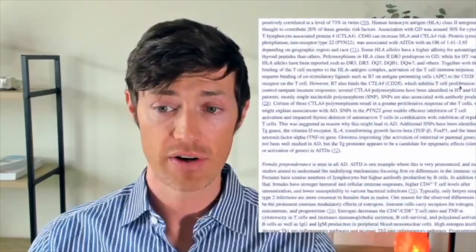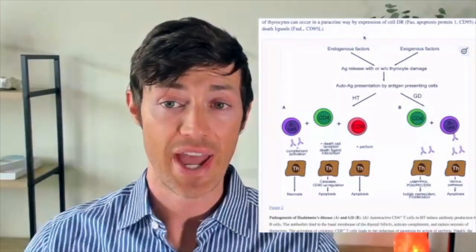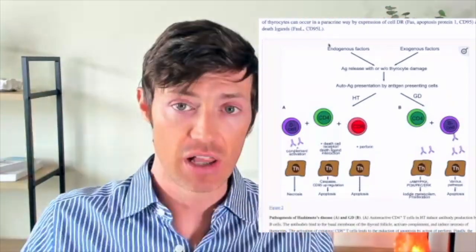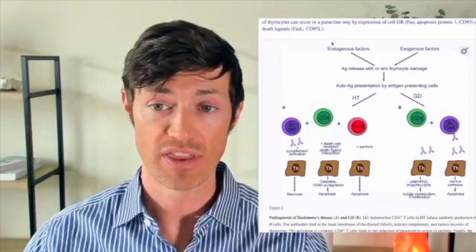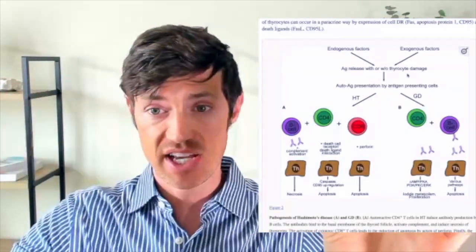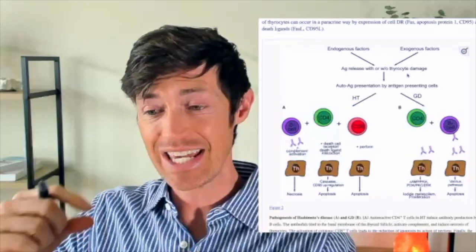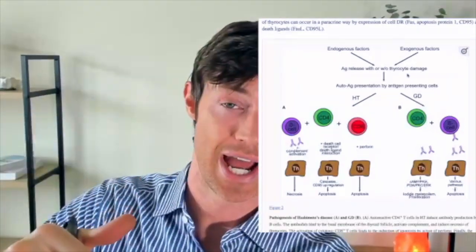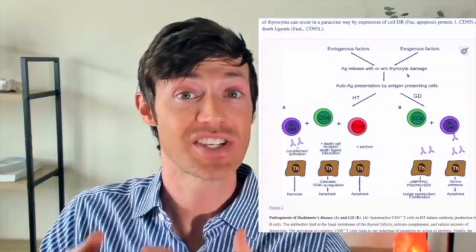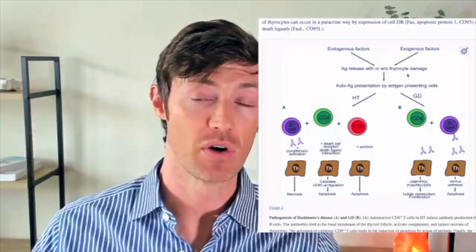So let's go down here and explain this further. We have the exogenous factors — things you come into contact with — and the endogenous factors — your genetics. What happens next, going from those two things to developing Hashimoto's or Graves' disease? If both the endogenous and exogenous conditions are true, you get the release of antigens from the thyroid gland. The immune system needs to identify something inside the thyroid to attack. Usually what occurs is damage or death of some thyroid cells, whose contents then spill out into your bloodstream.